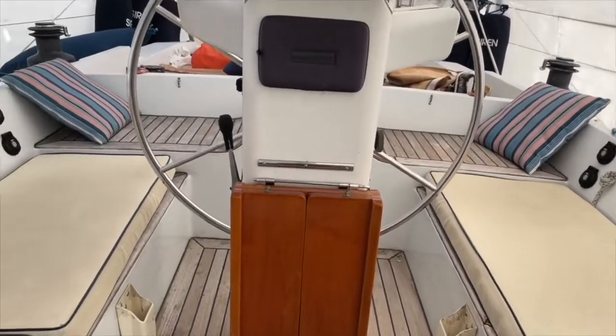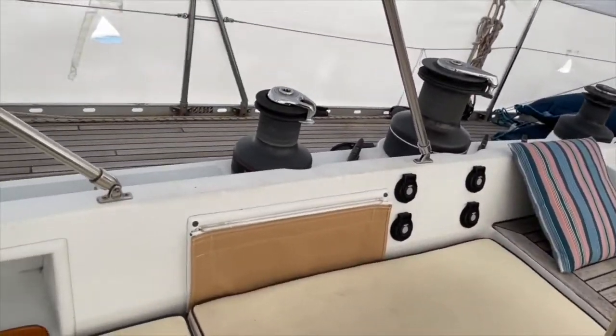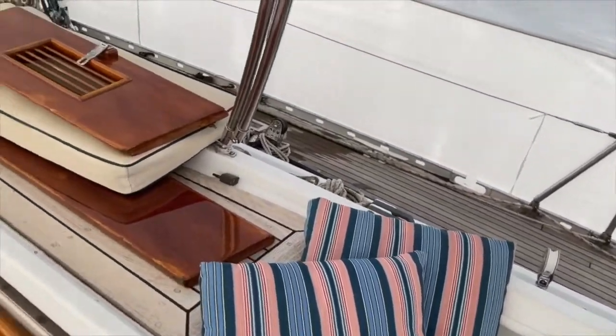If you're in the market for a blue water cruising boat with a timeless interior and a substantial list of upgrades, I strongly encourage you to take a close look at this Tyana, and I look forward to discussing the boat with you.